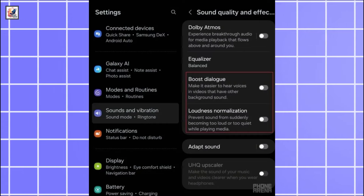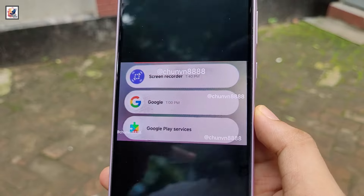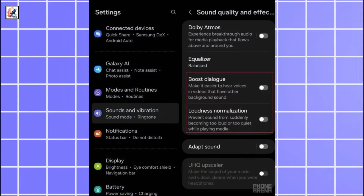One UI 7 includes Boost Dialog and loudness normalization features in the sound quality and effects settings. Boost Dialog amps up the voices in videos so that you can hear them in noisy environments.